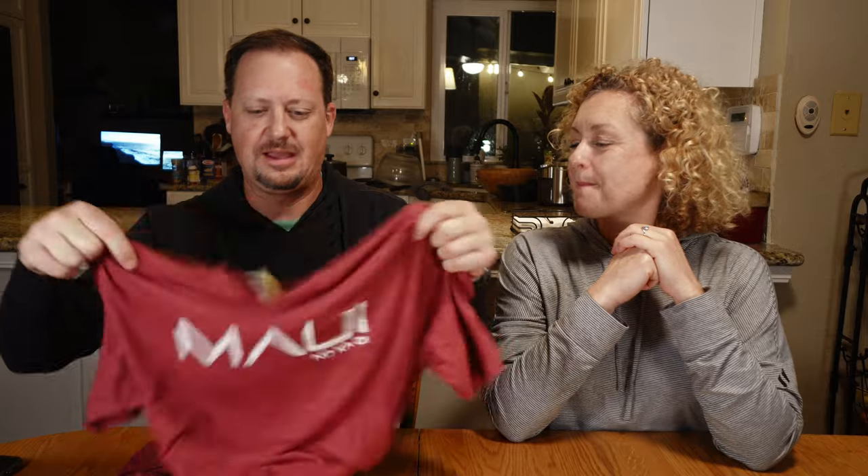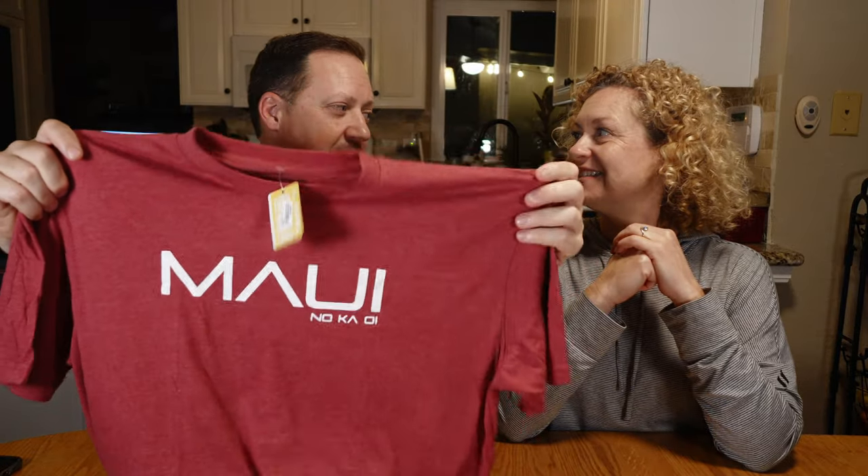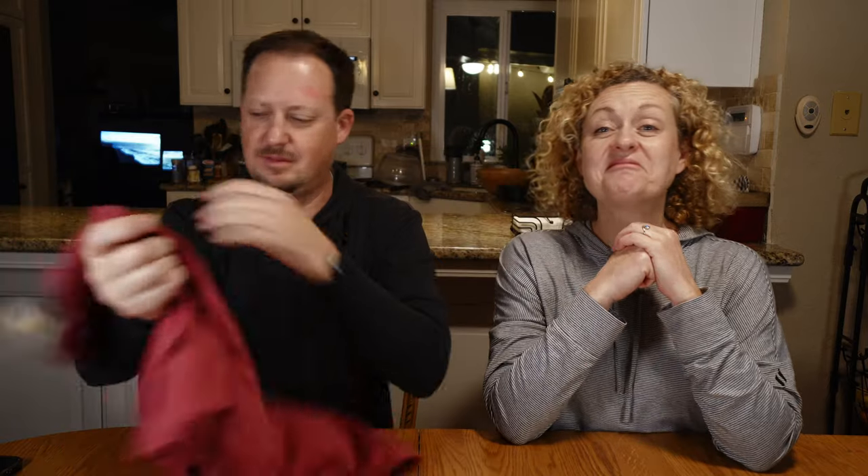If you ever go there and want to get something like this, a lot of places know you're taking it home on the plane and they package it really well. At the airport on the way home I got this shirt that says 'Maui no ko oi,' which I found out means 'Maui is the best.' I don't think I even told you that — I just love that shirt. Super cool.